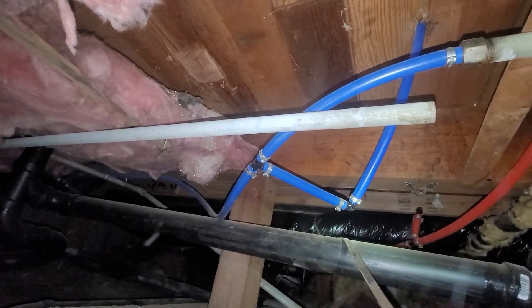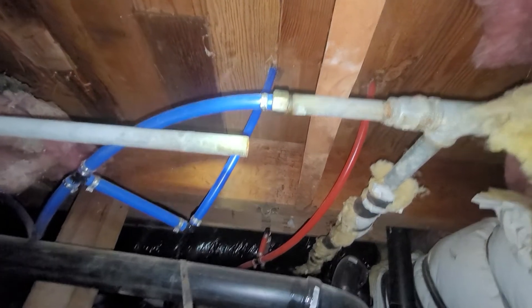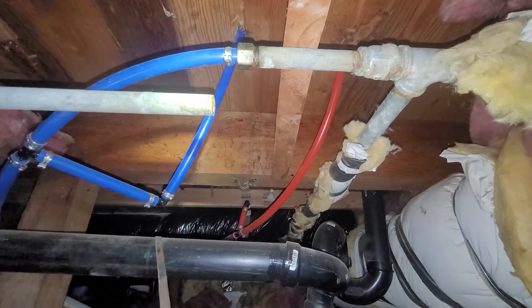We have uninsulated distribution plumbing in the crawlspace in a wide variety of areas. There is also pretty badly corroded galvanized plumbing in a number of areas as well.